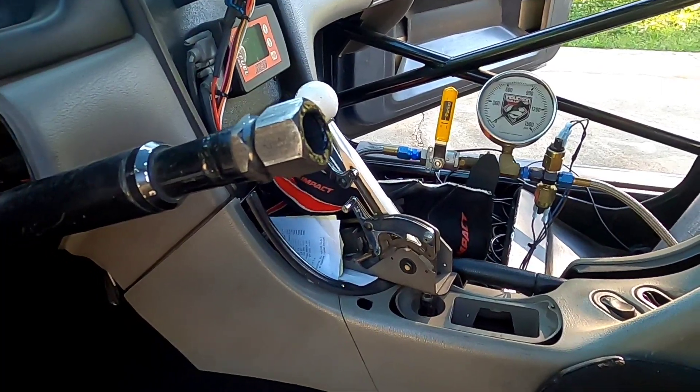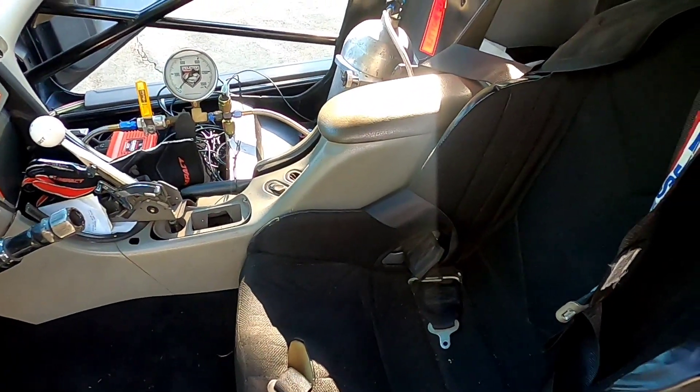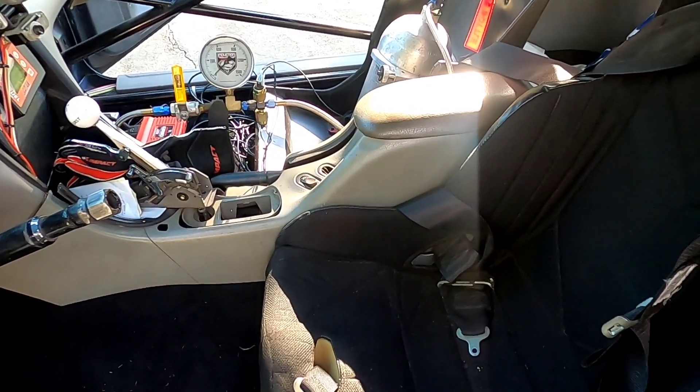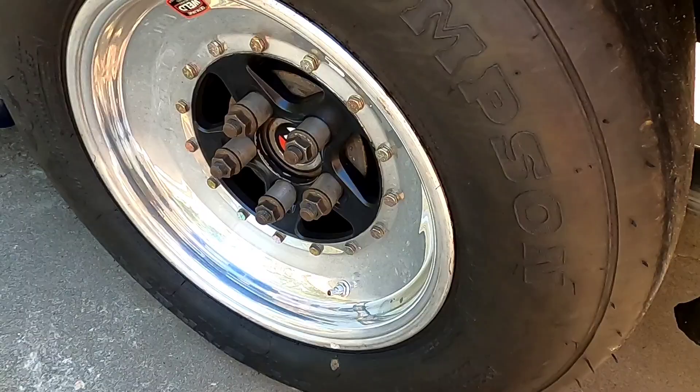Most often you need to have a driveshaft loop if you're running any kind of drag slick or drag radial and running faster than 11.49. The requirement is a quarter-inch thick by two-inch wide strap, no more than six inches away from the front U-joint. Make sure you have proper placement of the driveshaft loop and that it's up to spec — not just something homemade from a U-bolt. On old blue here you can see we've got 5/8-inch studs coming through, which is pretty common for cars getting into the lower ETs.